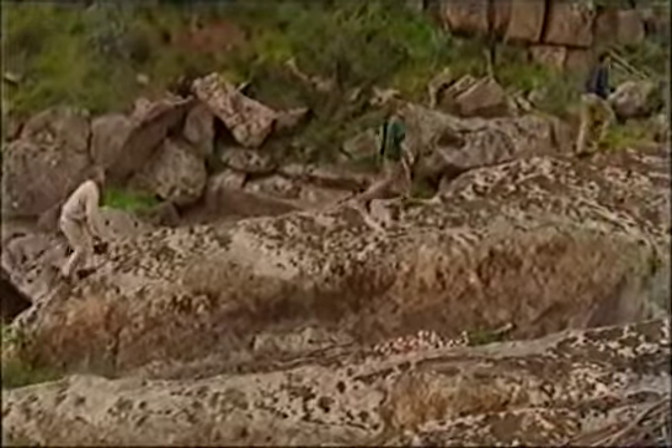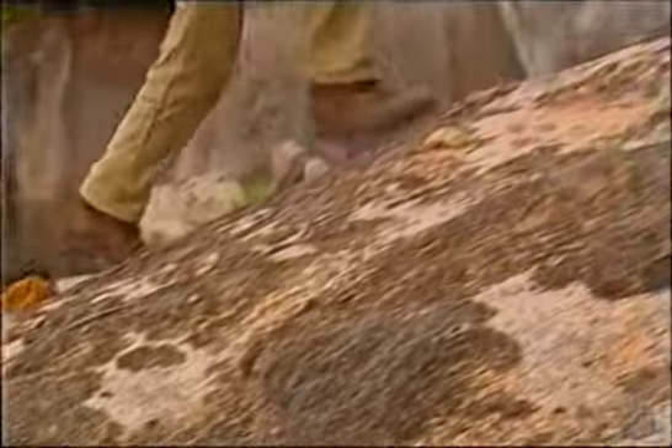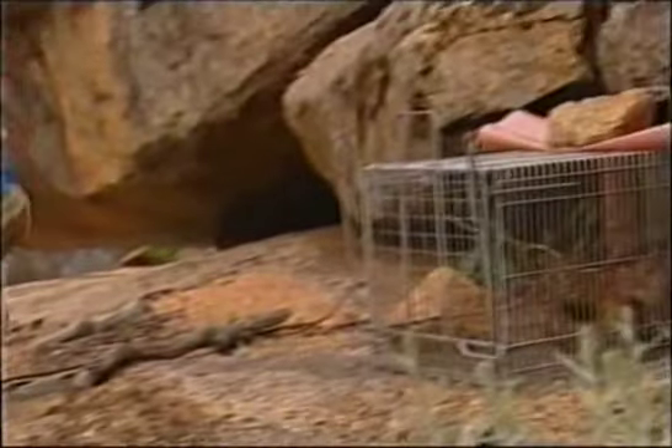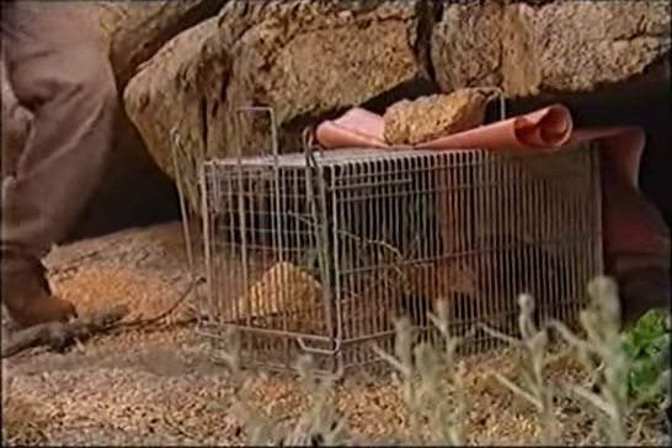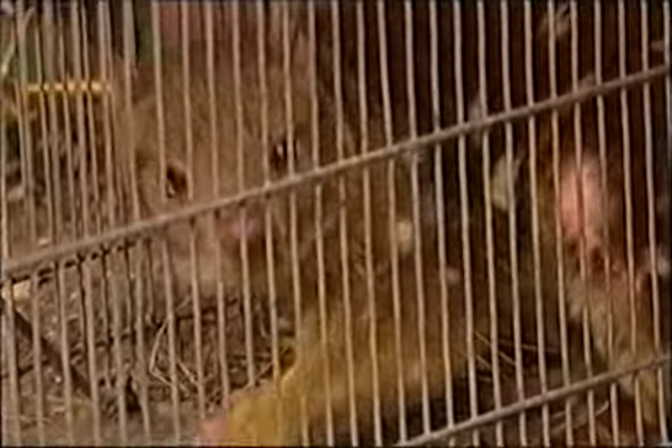These shy little animals can be very difficult to trap, but they were in luck and got one. What a beautiful creature — they're pretty fantastic. This quarrelsome little fellow is covered in scars from fighting with other quolls.